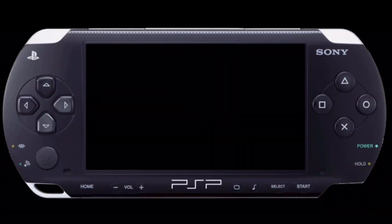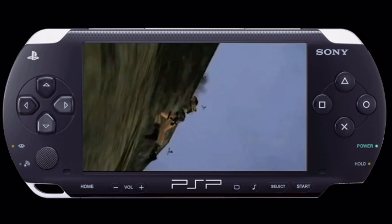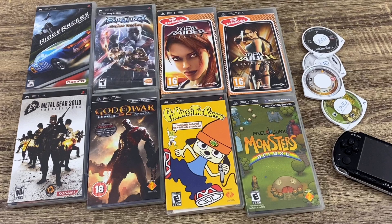Two Tomb Raider games on the PlayStation Portable. I was so happy when we got those games, but I've got to admit, the cover art on those is from the PSP Essentials line. I really want to get the cover art for the normal release.